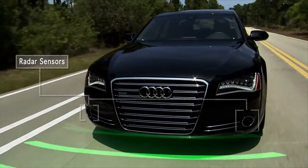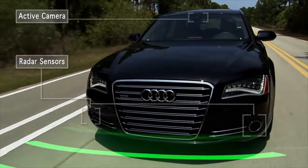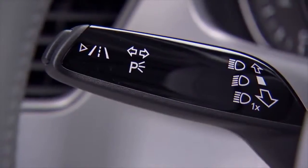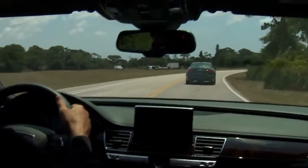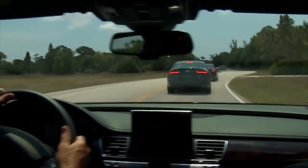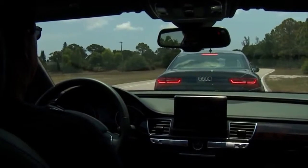Audi Braking Guard uses radar sensors and a video camera at speeds above six miles per hour and works in conjunction with the adaptive cruise control and lane assist features. If the system senses that your Audi is approaching a vehicle traveling ahead at slower speeds or that a vehicle ahead is braking suddenly, it will alert the driver with various warnings.